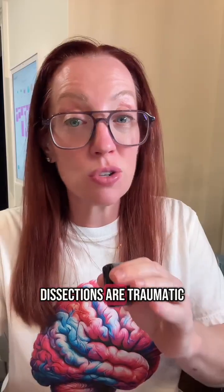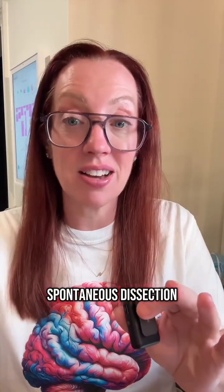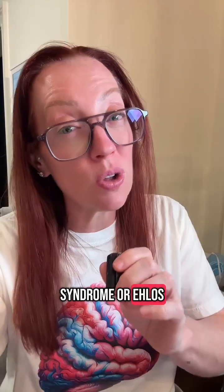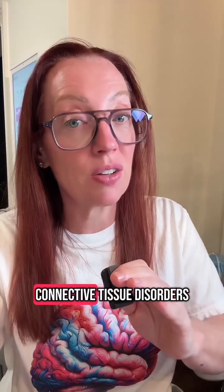May is Stroke Awareness Month, and it's important to recognize that stroke can happen at any age and from a variety of causes — this patient is a healthy 35-year-old involved in a car accident. Keep in mind that not all dissections are traumatic; you can have a spontaneous dissection with no injury at all. In that case, we'd work up connective tissue disorders like Marfan syndrome or Ehlers-Danlos syndrome, which can be associated with spontaneous dissections.